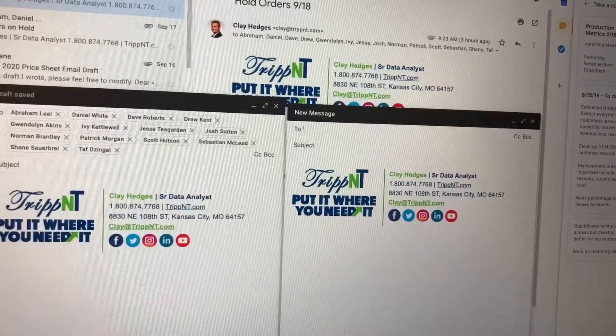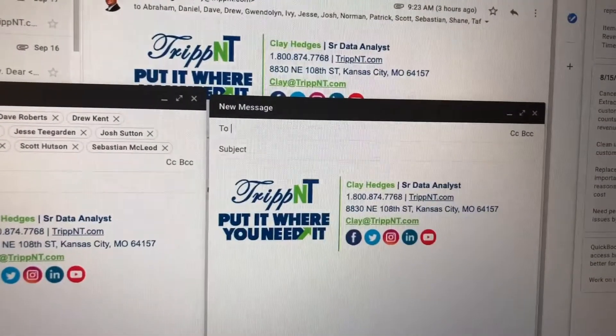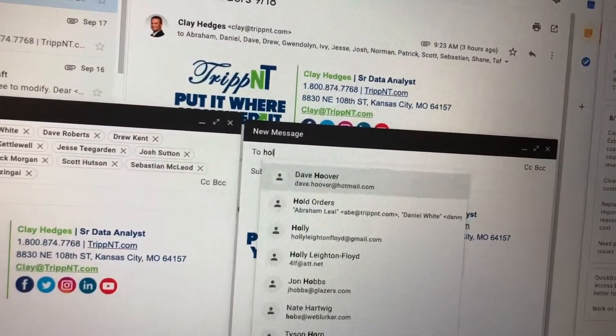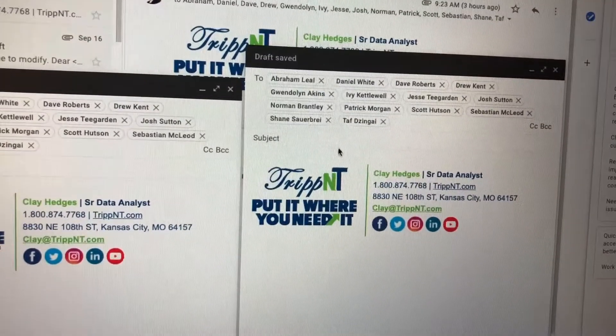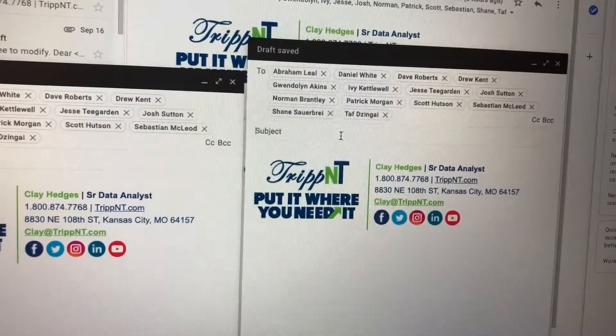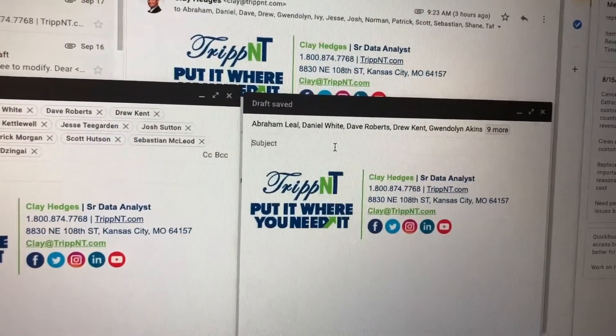Now when I want to send the hold orders report, I created a group. I just type in 'hold,' click send — boom — five seconds.